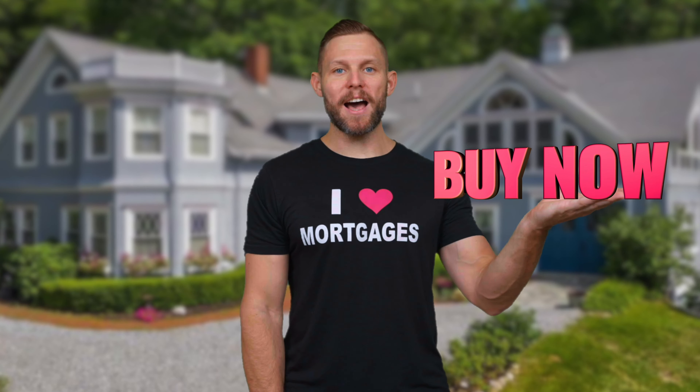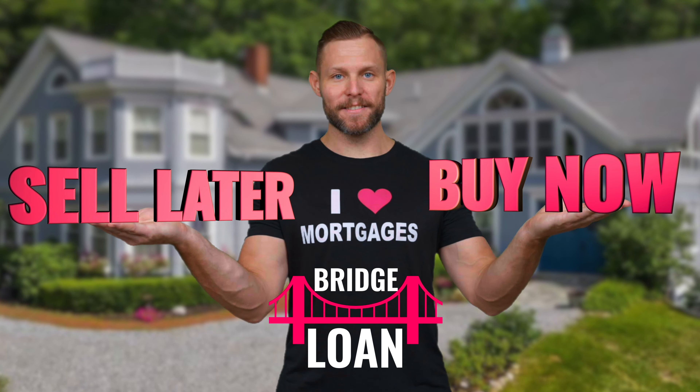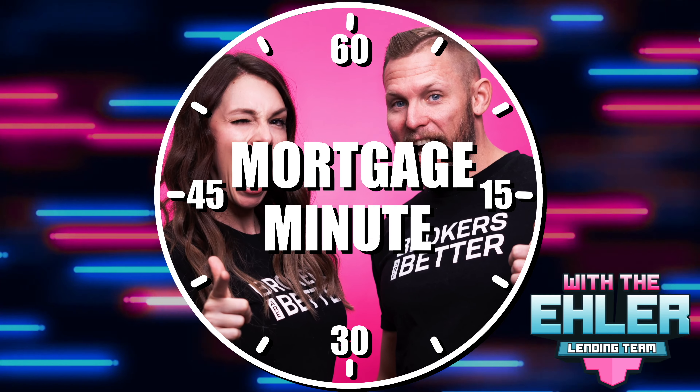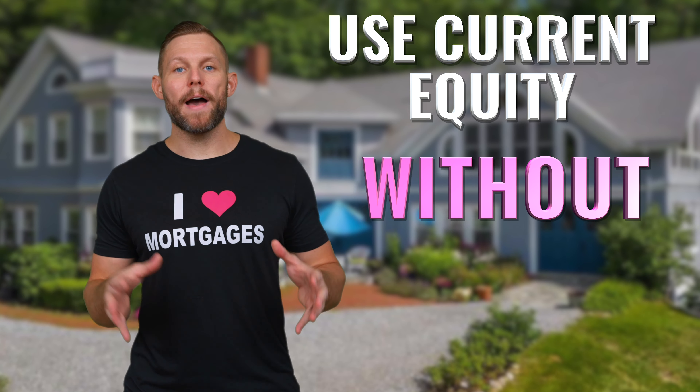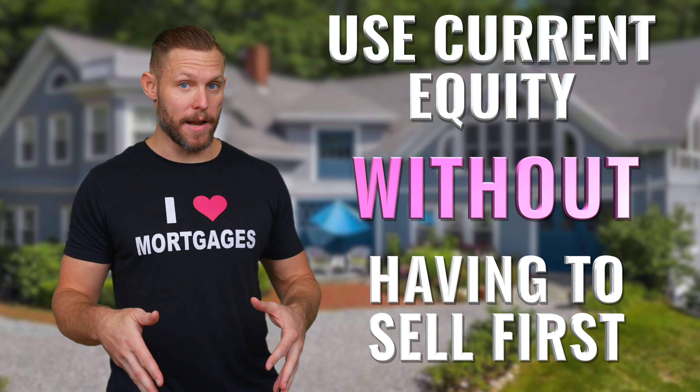Today, I'm going to show you how you can buy a new house now and sell your current house later. So who is this for? This is for people that want to use their current equity without having to sell their current house right now.